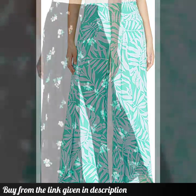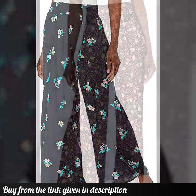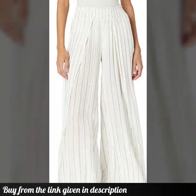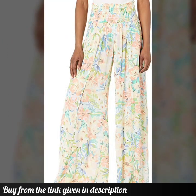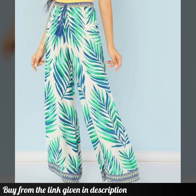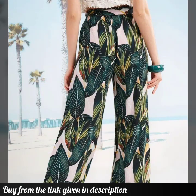Hello everyone, welcome back to my YouTube channel! I hope you all are pretty fine and doing very well. Back again with the most demanding, most beautiful and elegant collection of summer wear plaza pant designs. These are very beautiful beach printed plaza pant design ideas that I'm gonna show you in this video. The designs are just awesome, they are looking so elegant.